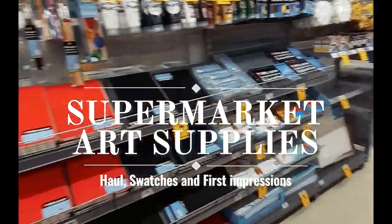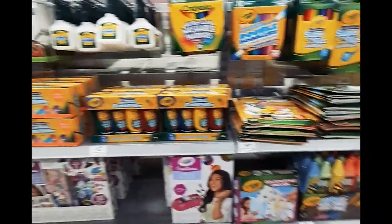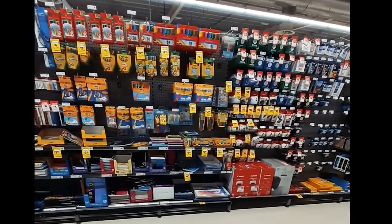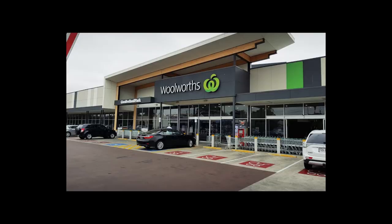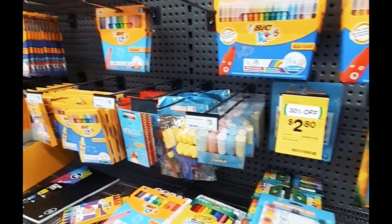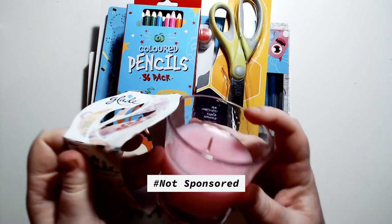Are things too expensive for you even when they're on sale? Do you look through your local art supplies and struggle to afford any of these? Well I've got a solution for you — have a closer look at your local supermarket. This is a shot of the stationery supplies at Woolworths and I noticed they have their own little branded art supply products, so I grabbed a bunch and we're going to be testing them out today.